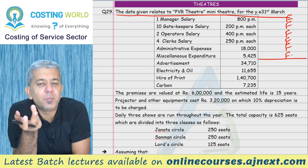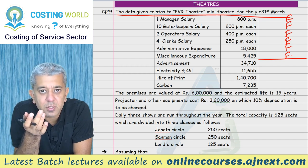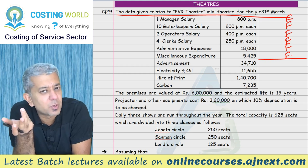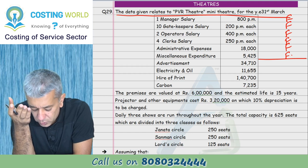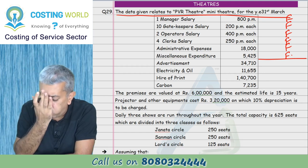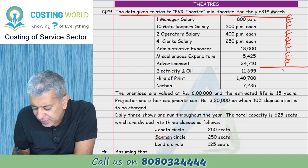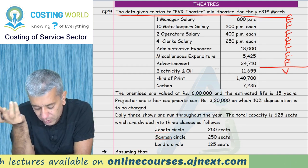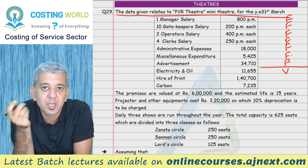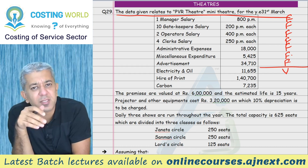Advertisement can be a fixed cost - that's one example. But suppose the theater gives free gifts to customers coming in - that kind of advertisement cost can be variable. The institute hasn't classified it, so you don't have to either - but if you want to, write an assumption. Let's take advertisement as fixed. Electricity and oil could be variable cost - more shows means more electricity cost, though one could argue it's fixed since electricity doesn't depend on how many people sit inside.